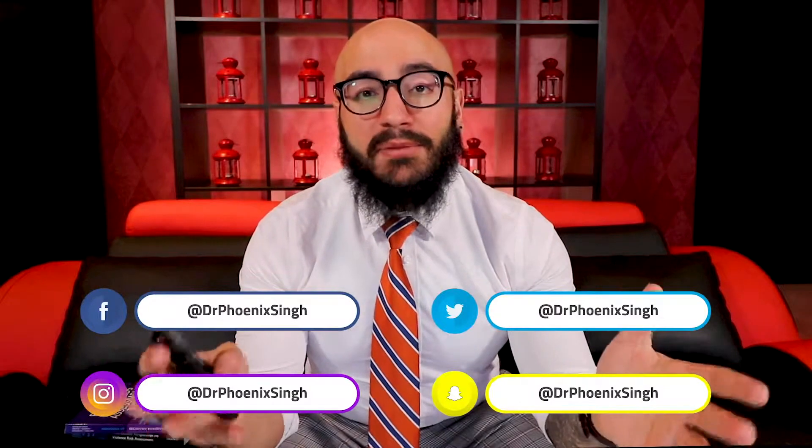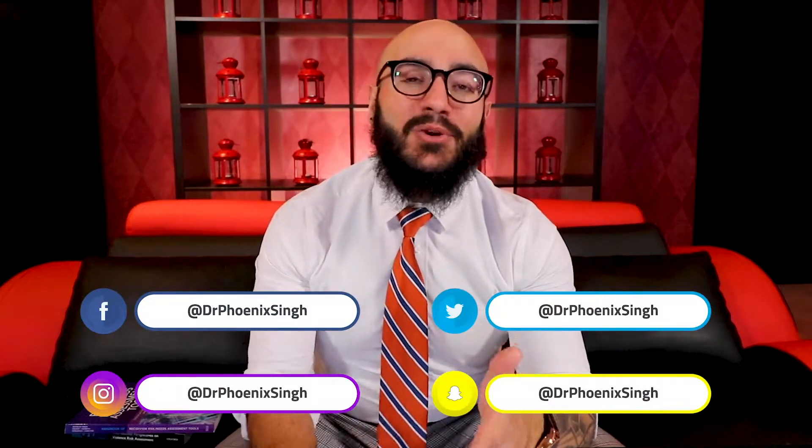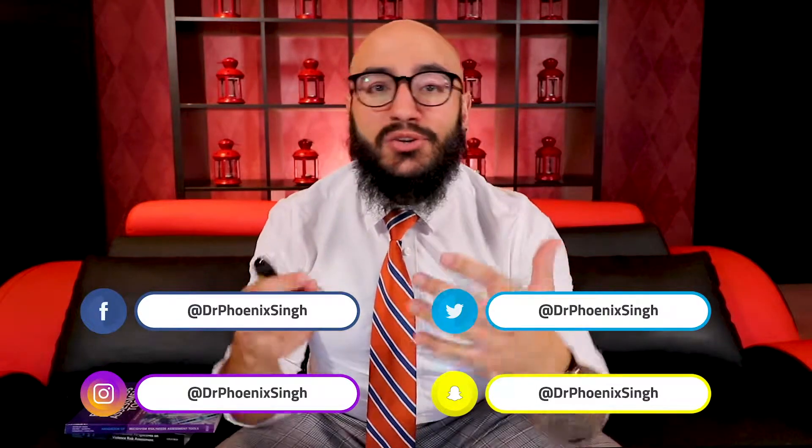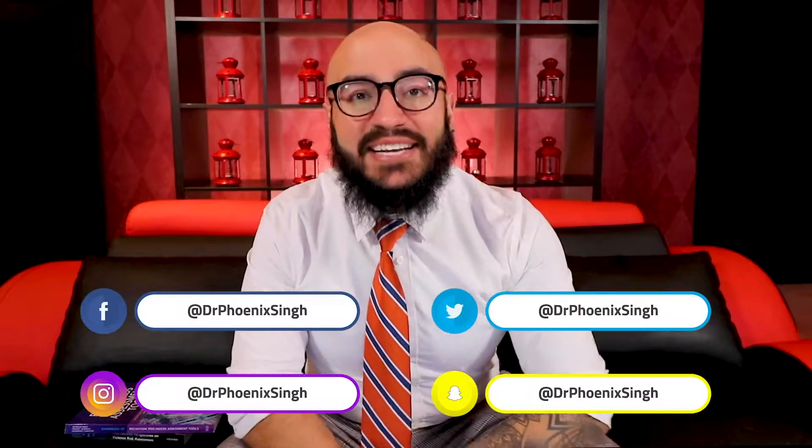What's up everybody, my name is Dr. J. Phoenix Singh and I want to warmly welcome you to this episode of Navigating Academia, your leading source for guidance on how to expand your career and influence within academia.